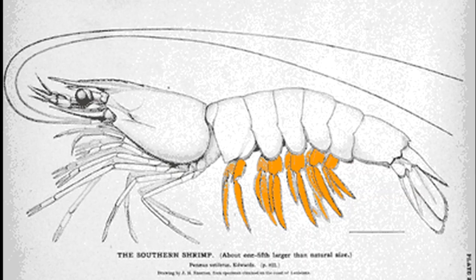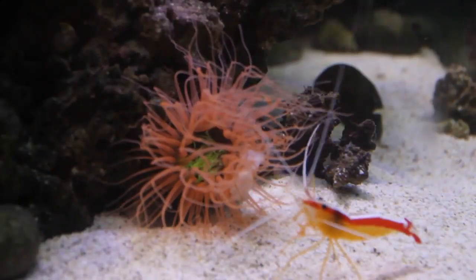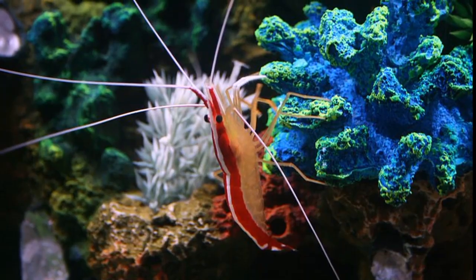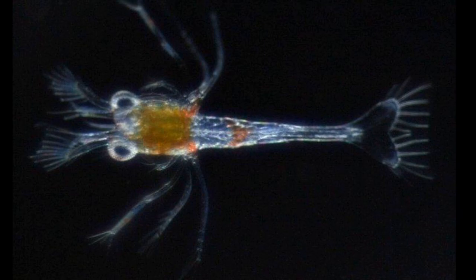Behind their walking legs, shrimp have paired limbs called swimmerettes. The swimmerettes are used for swimming and brooding eggs. They brood their eggs for about 13 days, and have a long larval period that includes a free-floating planktonic stage.